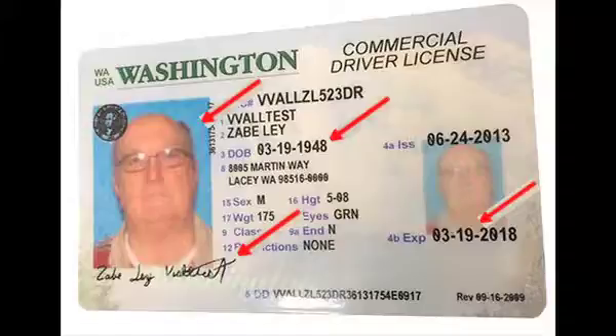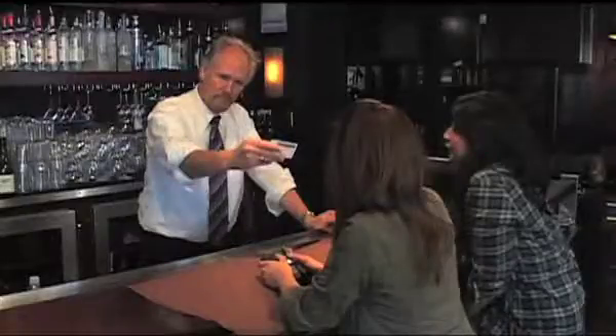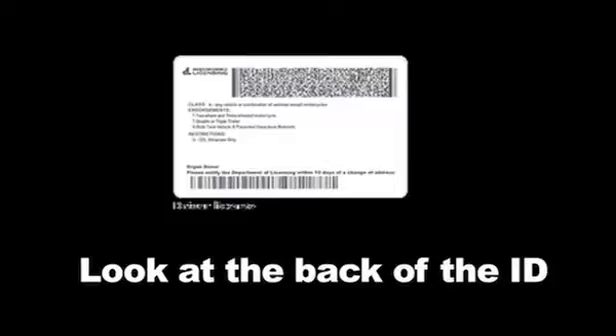When you look at their photo, look straight across. Look at the distances between the eyes and compare with the presenter. Check the quality of the ID — give it a little bend. You'd be surprised how they're nothing more than cardboard; they'll snap in your hands. Look at the back of the ID. Sometimes they are partly photocopied, they are blank, and it's not a true barcode on there.